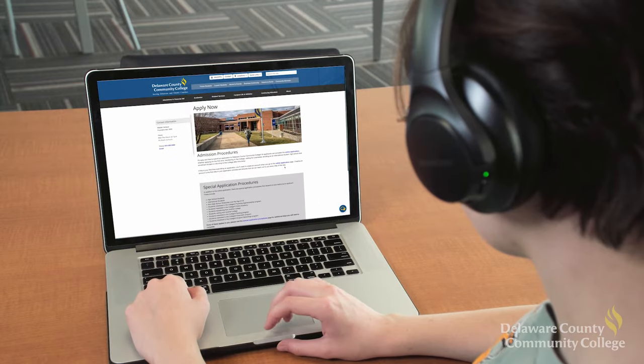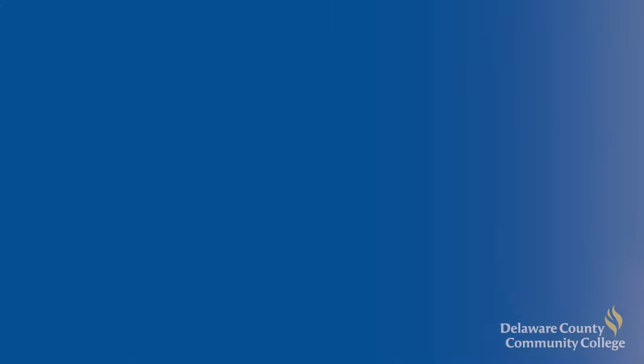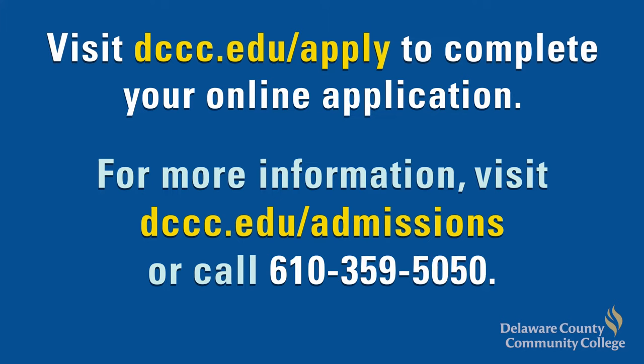Filling out the application for admission is easy and free for most students. This is the first step toward changing your life for the better. You can complete the online application at dccc.edu/apply. If you have any questions, visit dccc.edu/admissions or contact the admissions office at 610-359-5050.